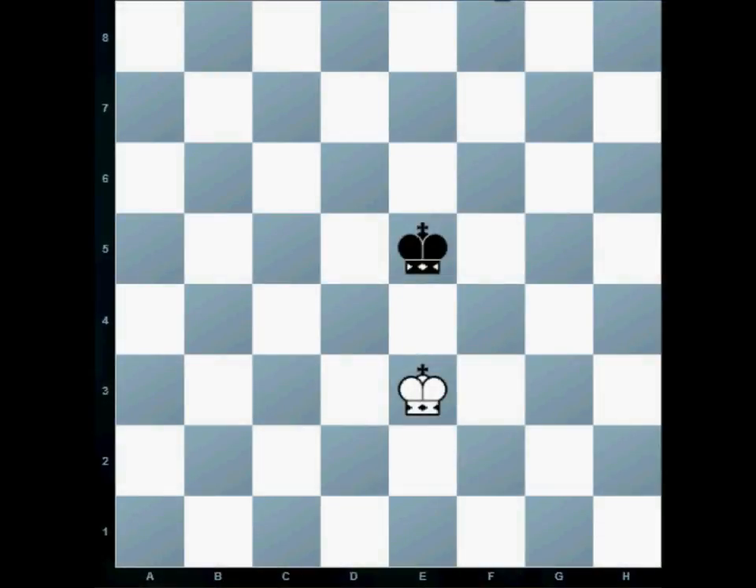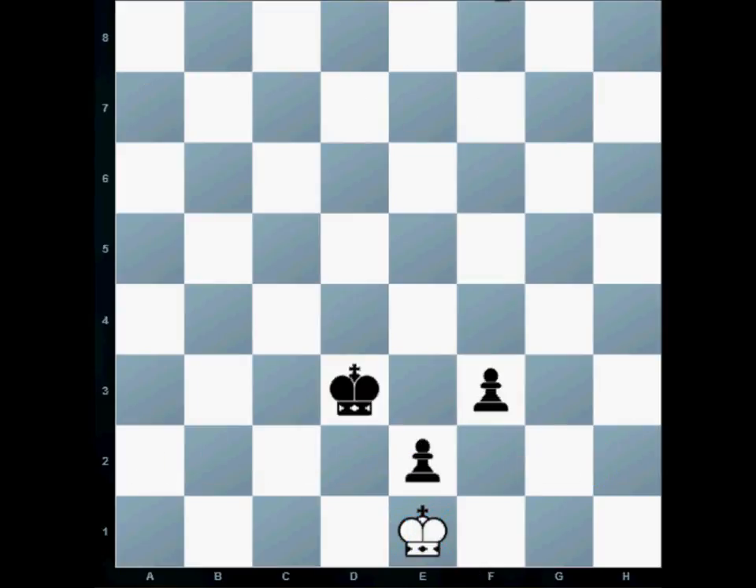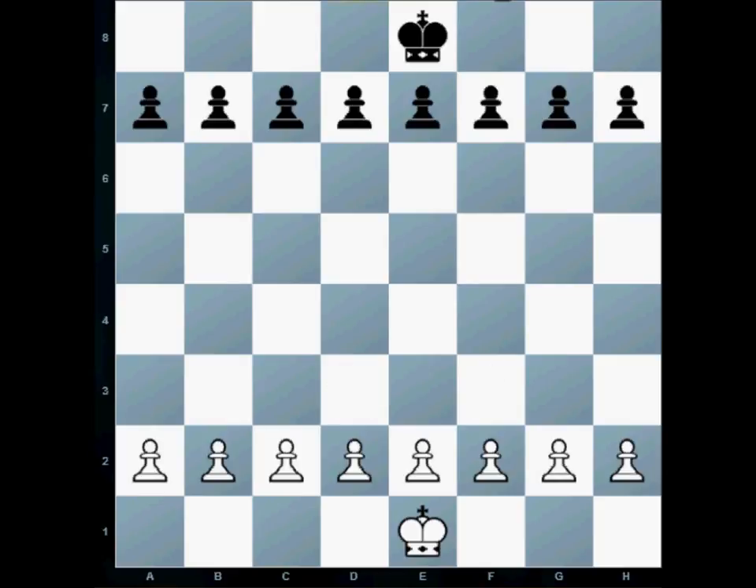Hi and welcome to today's chess lesson where we are going to learn about the most important piece in our chess army — the king. The starting position for the king is behind his pawns. The white pawns are on the second rank and the king finds himself in the middle behind those pawns. The king always starts on the color opposite his own color, so the white king starts on a dark square while the black king starts on a light square.